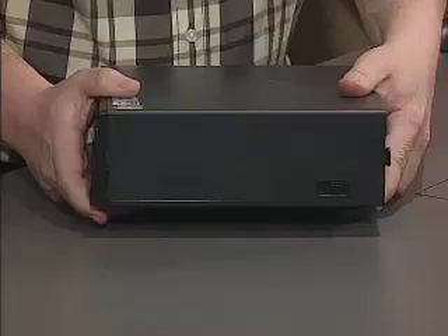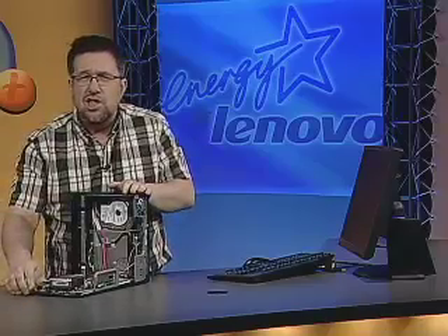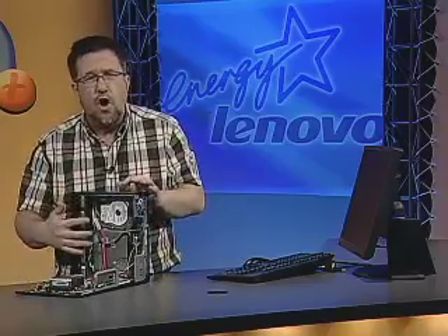I want to begin with a quick look at the overall design. They call this USFF, or ultra small form factor, and it is indeed tiny and very efficiently designed. A single switch on the side is all it takes to pop it open, and although it's small, it compromises nothing as far as the components go — they're all full-sized.